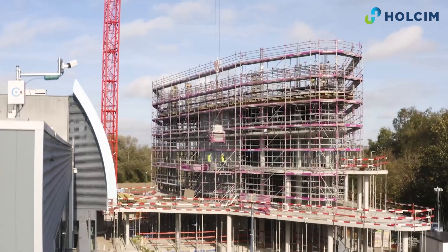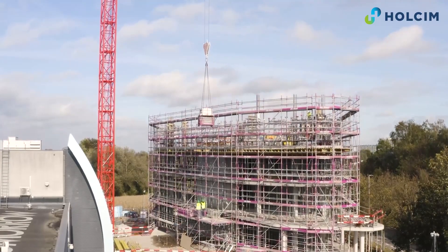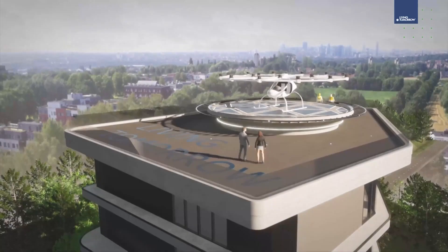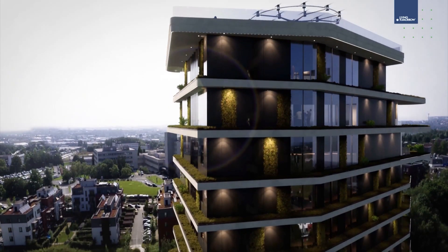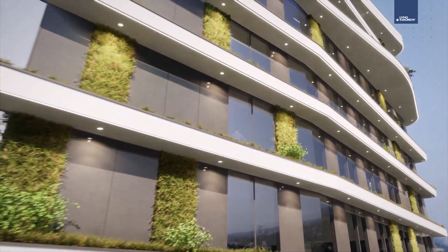By the end of 2022, we will be happy to welcome you in our new 15-story innovation campus, including a landing platform for taxi drones on top of the building. The building will house a Living Tomorrow demo platform, a hotel that will be used as a Living Lab, an innovation congress center, and an office of the future.